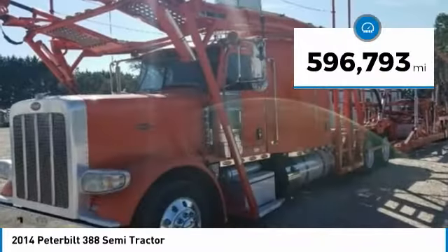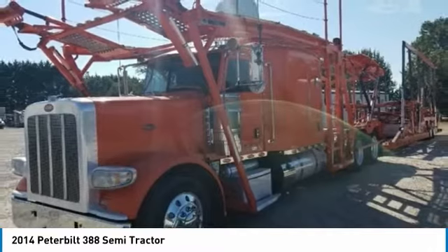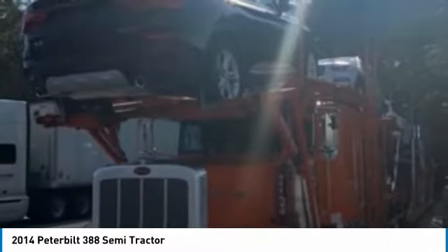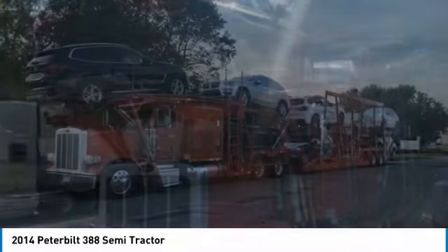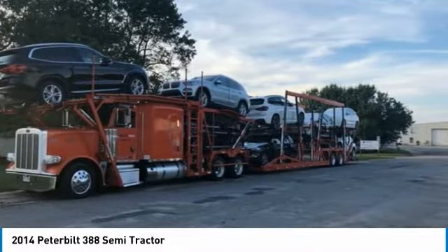It comes dressed to impress with an orange exterior paint complemented by a very clean interior. This dependable semi-tractor is powered by a strong rebuilt Cummins 388 diesel engine mated with a 13-speed automatic transmission that offers an impressive 485 horsepower.